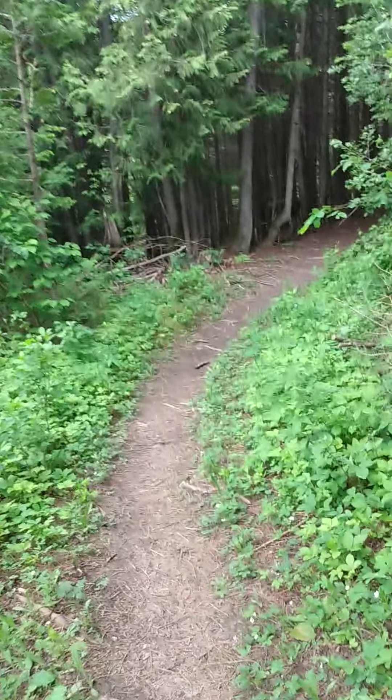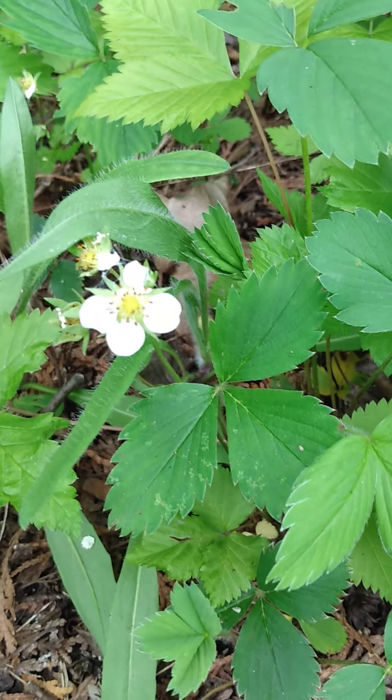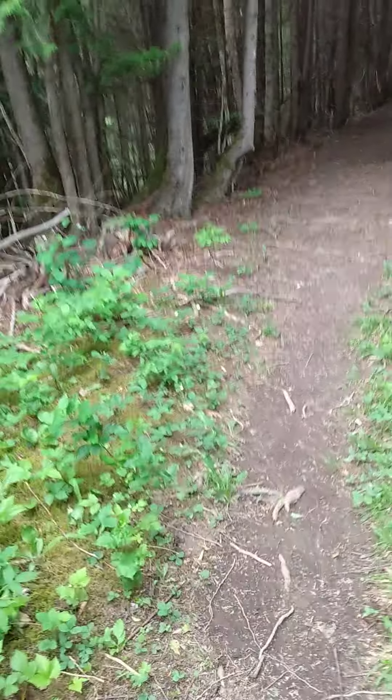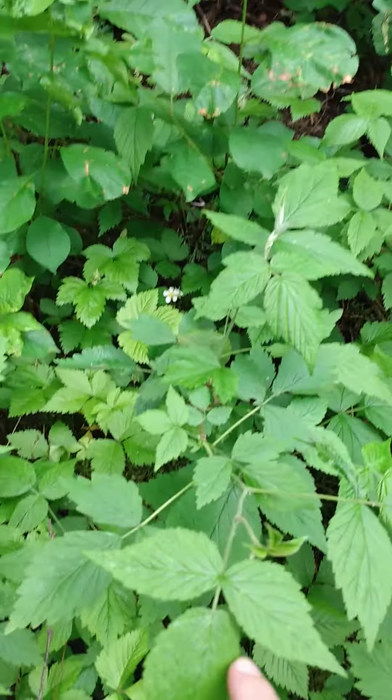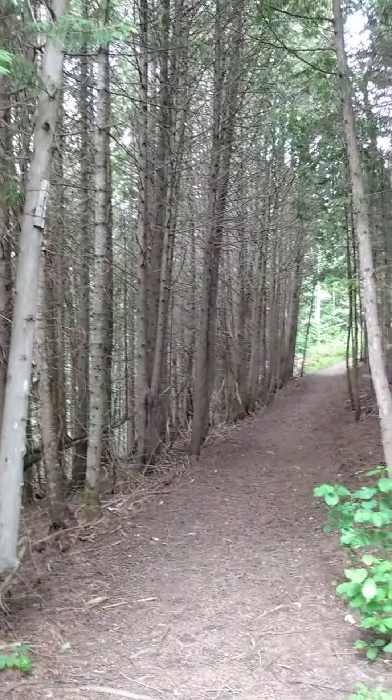I caught a butterfly! Bumblebee! Ooh, strawberries — check these out, wild strawberries! They're just everywhere here. I might come back in a month or two to see how they've grown. Those are raspberries too, I think. Raspberries grow like crazy once they start growing. Look at that — that's a pretty cool shot.